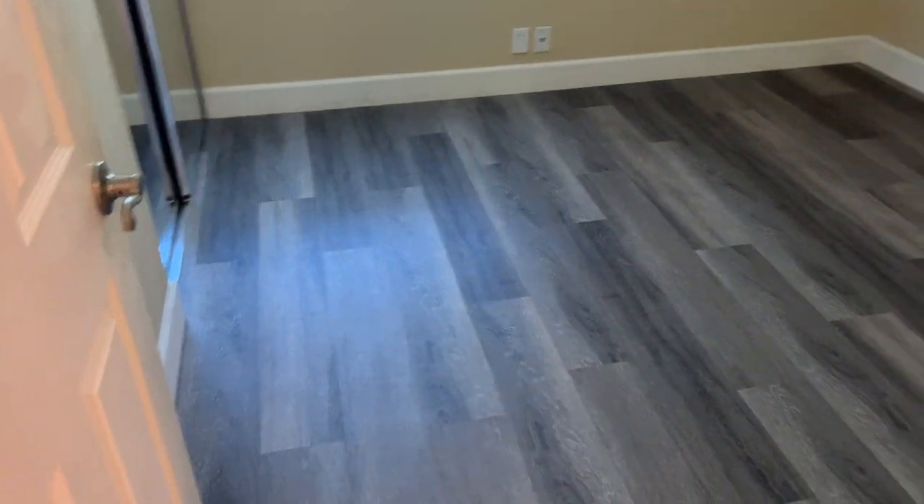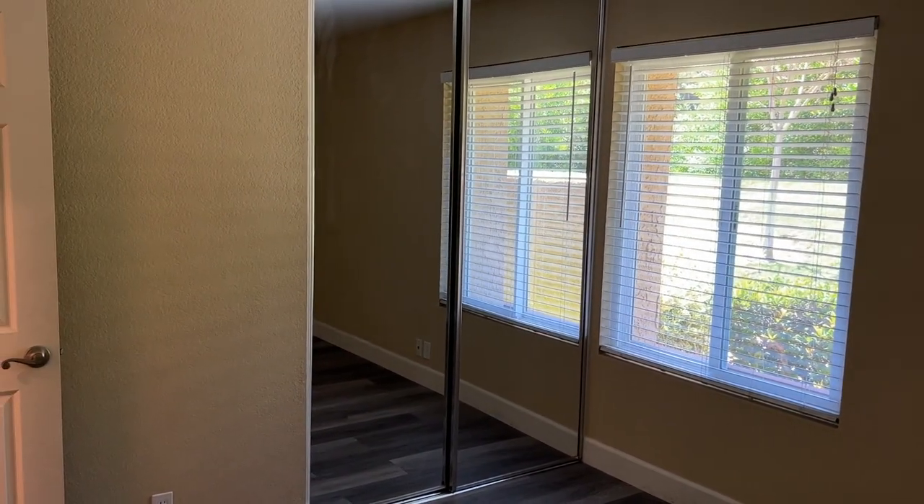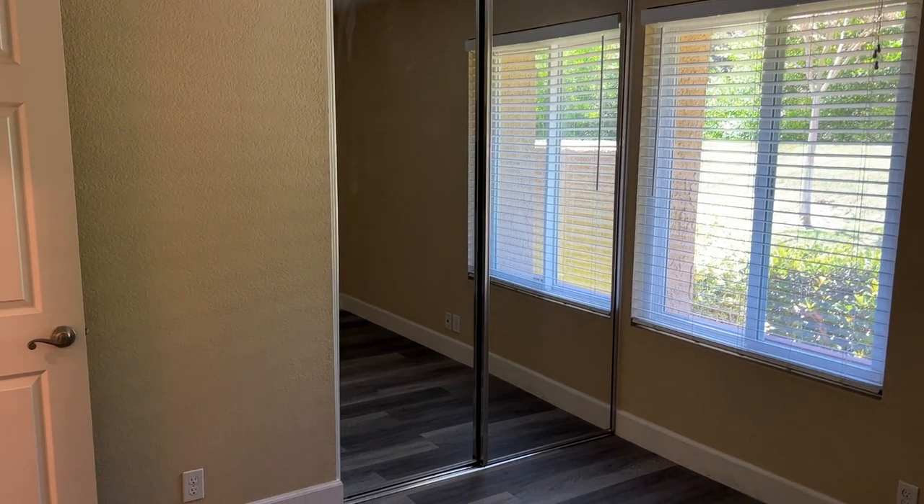Let's enter the second bedroom. It's a little smaller than the master bedroom but still offers a good amount of space. As you can see, there's a window with blinds and mirrored closet doors.